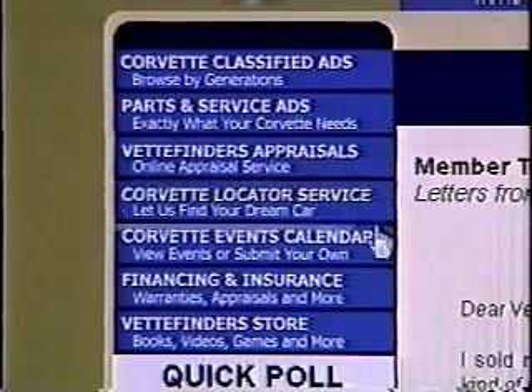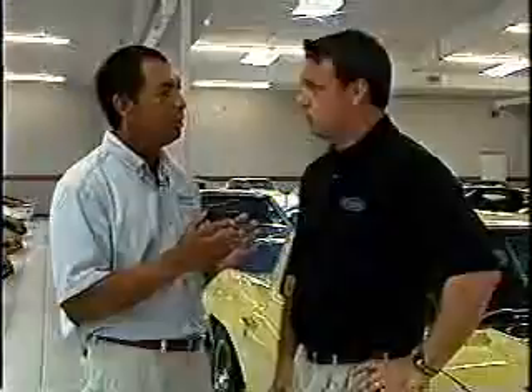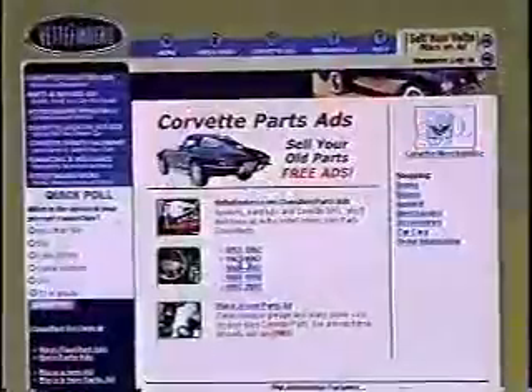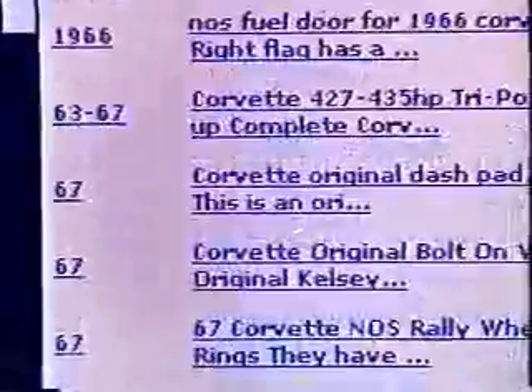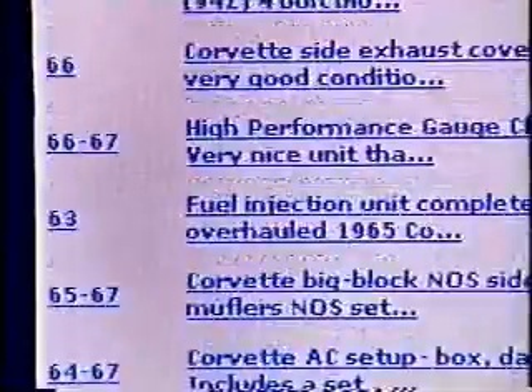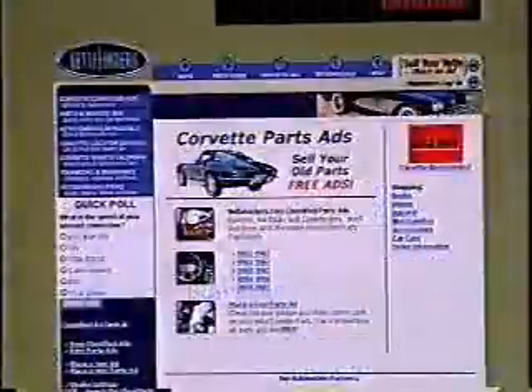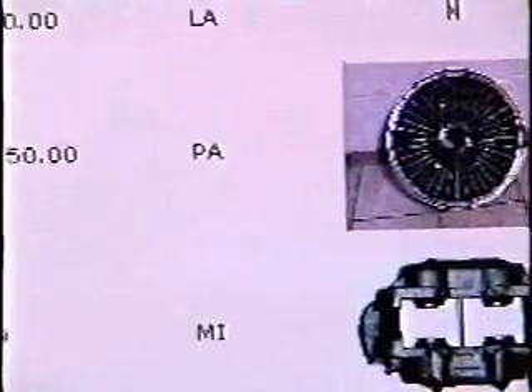I know that if you want to buy or sell a car you've got the site, but you also take parts too. Absolutely. As you have a Corvette, you need parts sometimes, or you've added parts and want to sell old ones cluttering up the garage. Right now we're actually offering free parts ads. You just come in, give us your contact information, list the information about the parts, upload photos, and they're there for everybody to see.